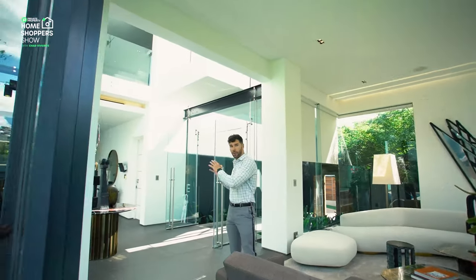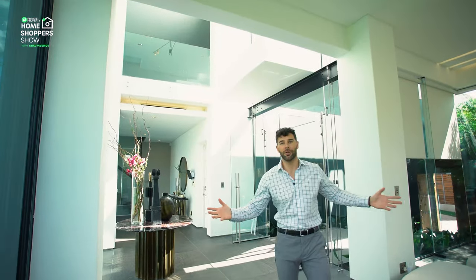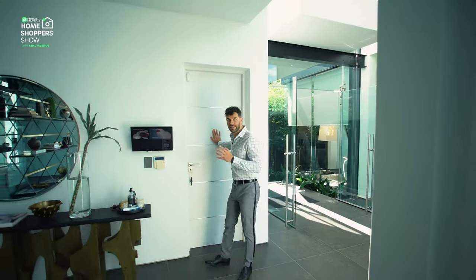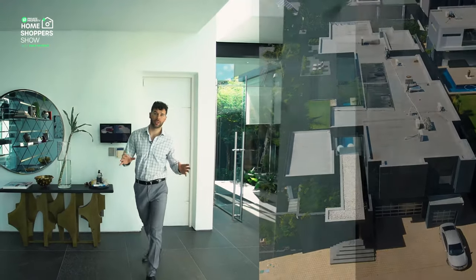Now it's time to walk this way and talk about the garage access, the cinema, as well as the stairs, and take a look at the rest of the living areas. With the sitting room behind me, this door leads off to the three-car garage, and over here you'll see the security system — there are cameras around the house.